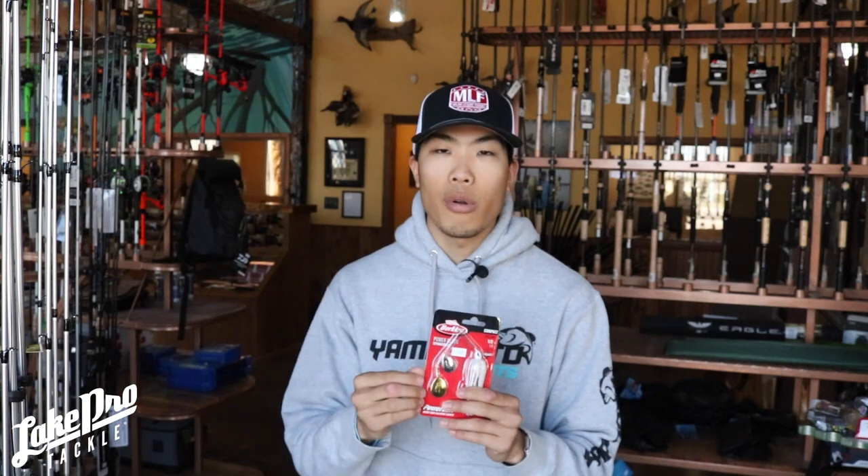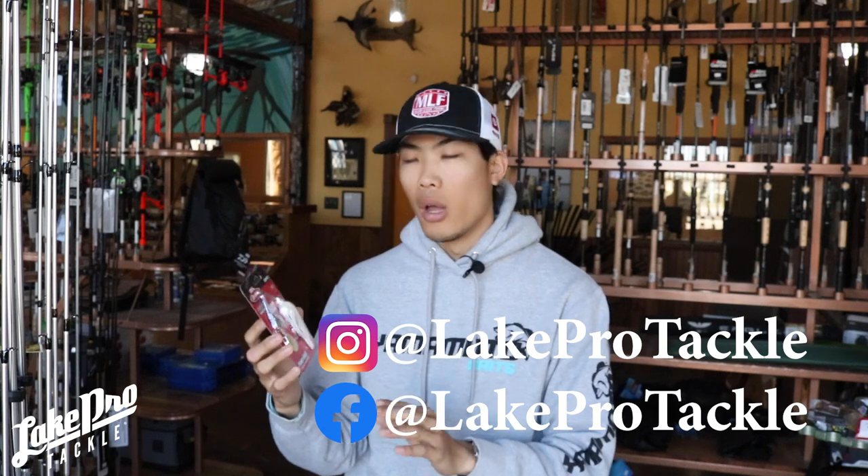Next up is going to be a spinner bait — but not just any spinner bait. It's going to be one with Colorado blades on it. Colorado blades, as opposed to Willow blades, put off a lot more thump and a lot more vibration in the water. You can reel them at a lot slower speeds. This one right here is a Berkley compact spinner bait — these are pretty new, came out this year. They've got Power Bait mixed into the skirt, as well as a very compact profile. A lot of spinner baits on the market today have got big puffy skirts that make the bait look a lot bigger than it actually is.